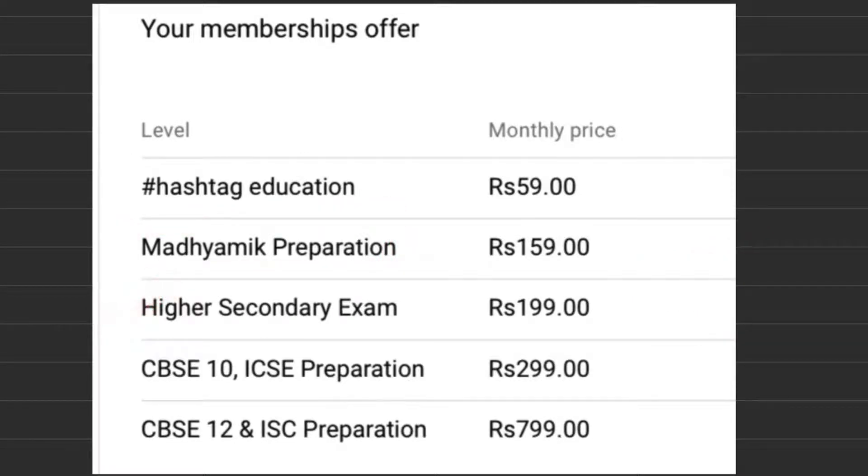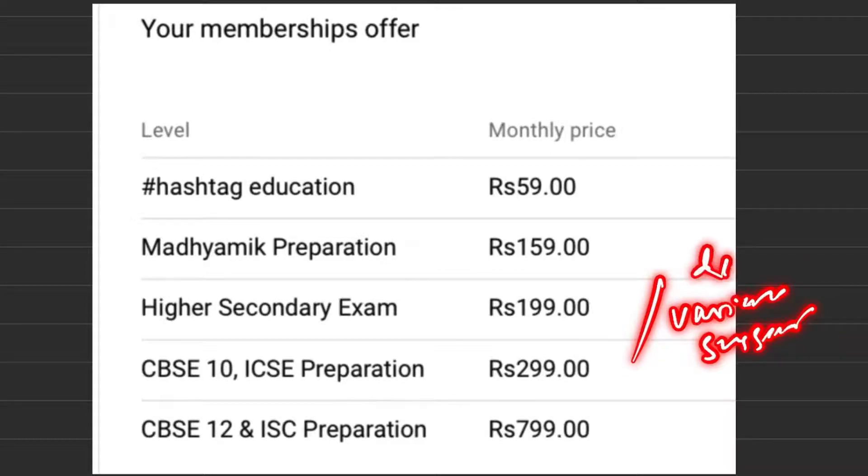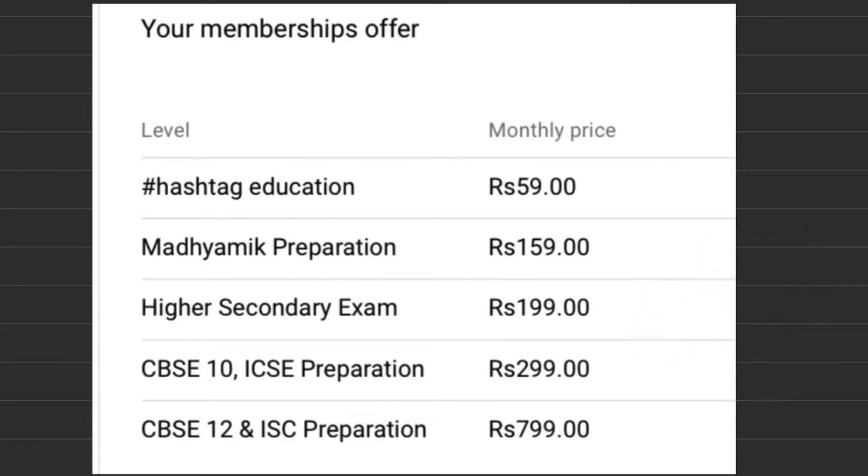In this level, for the high standard exam, you have to pay ₹199 per month. You will also get various suggestions and detailed explanations, mainly for science and arts subjects.